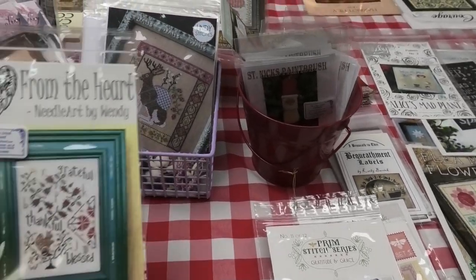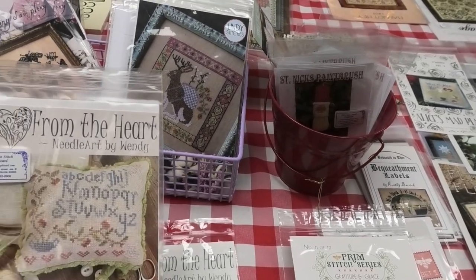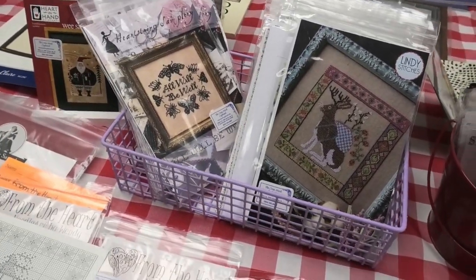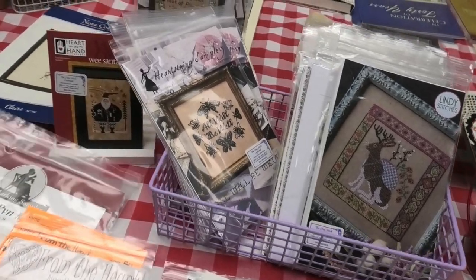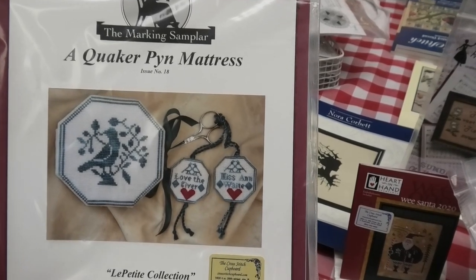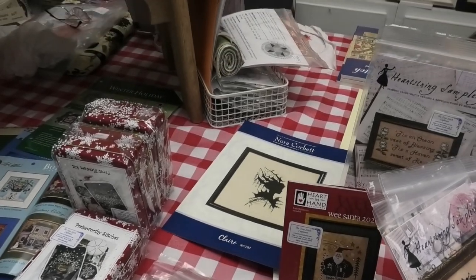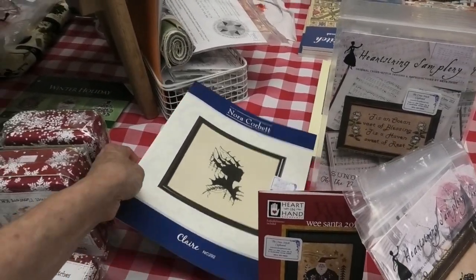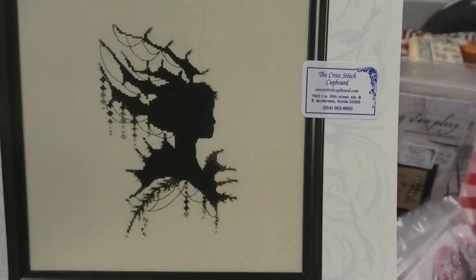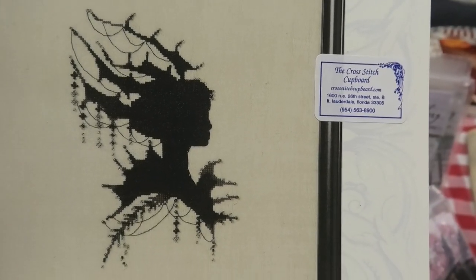From the Heart Needle Art by Wendy — these are new. And by The Marking Sampler, there's a Quaker pin mattress — a nice little thing. And this one is new — by Nora Corbett. It's a silhouette design but so cool looking, I would definitely do that.